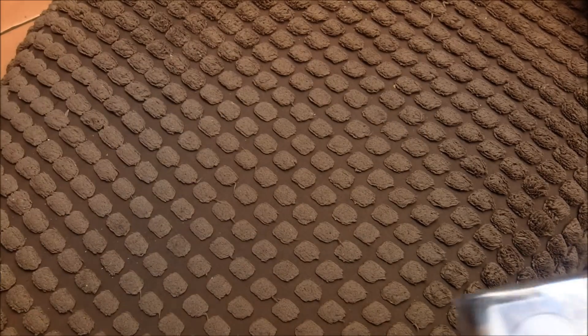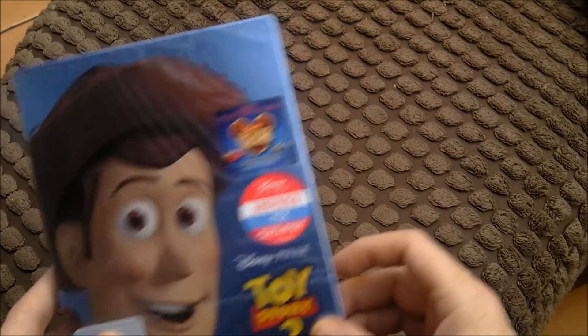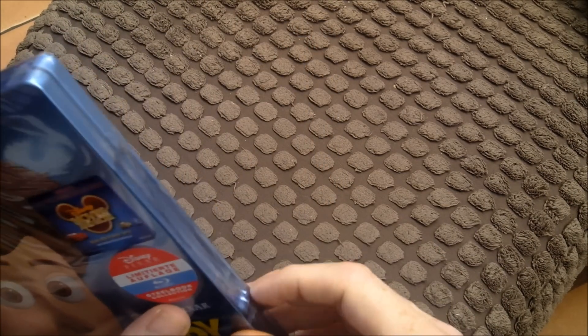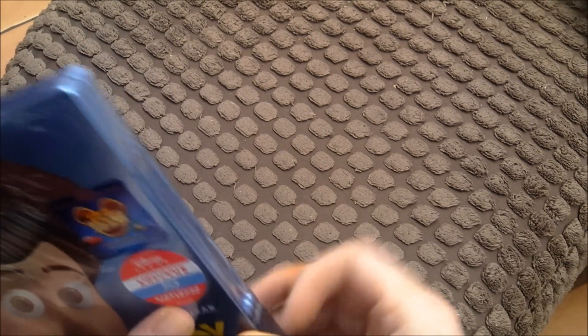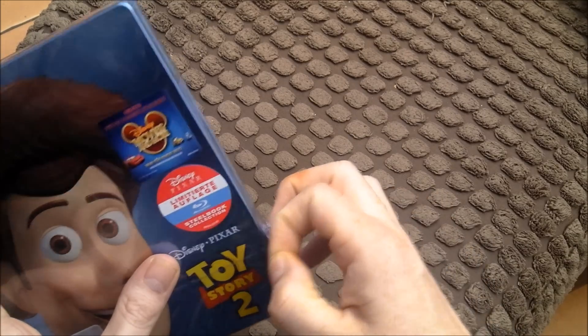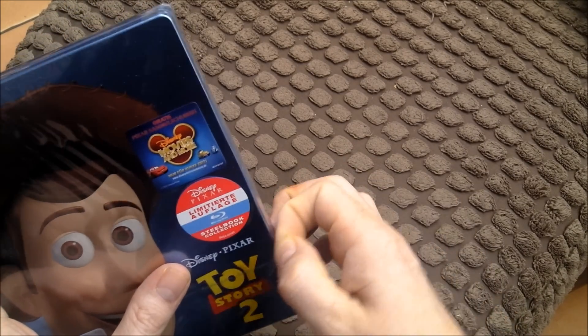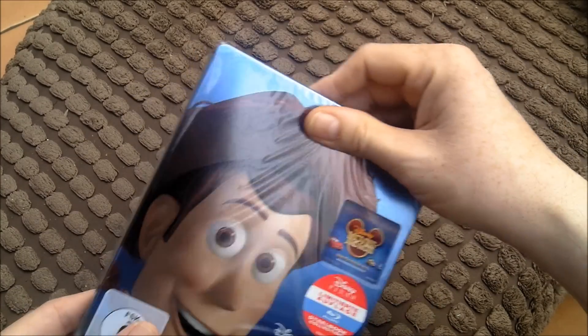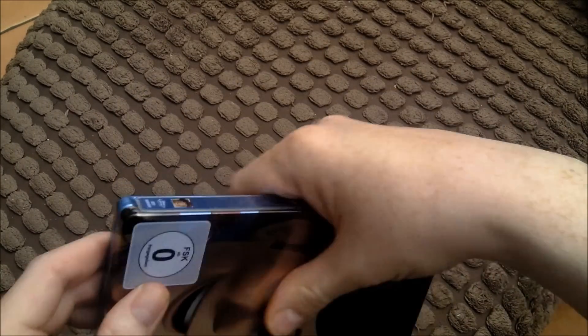So this one is Toy Story 2. I'm doing a trade with a good friend on YouTube, a guy from America, and he's sending me Toy Story 3. So I've bought Toy Story 2 and 1 from Amazon in Germany. Excuse me, my voice has gone there. It's Toy Story 1 that hasn't come here yet.